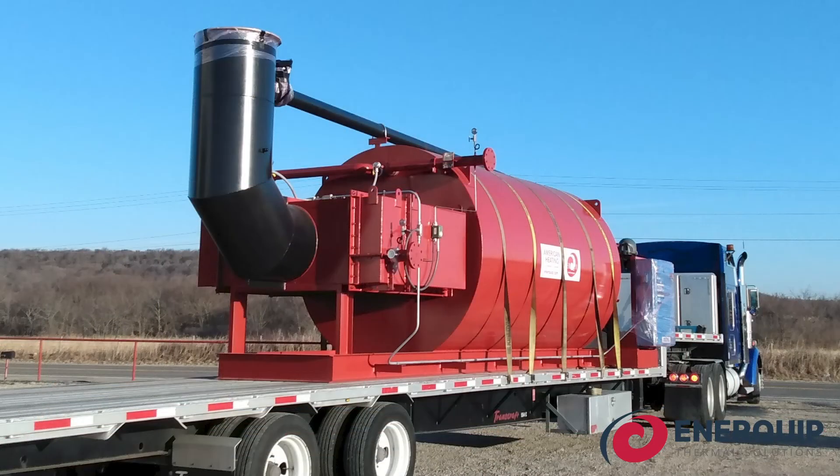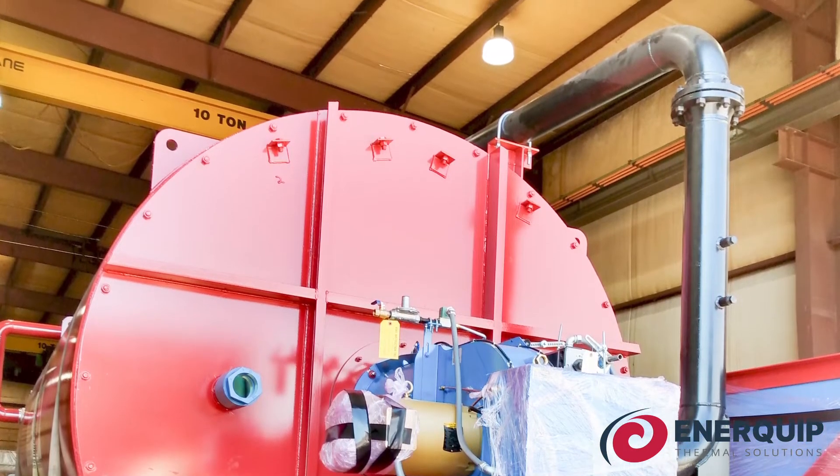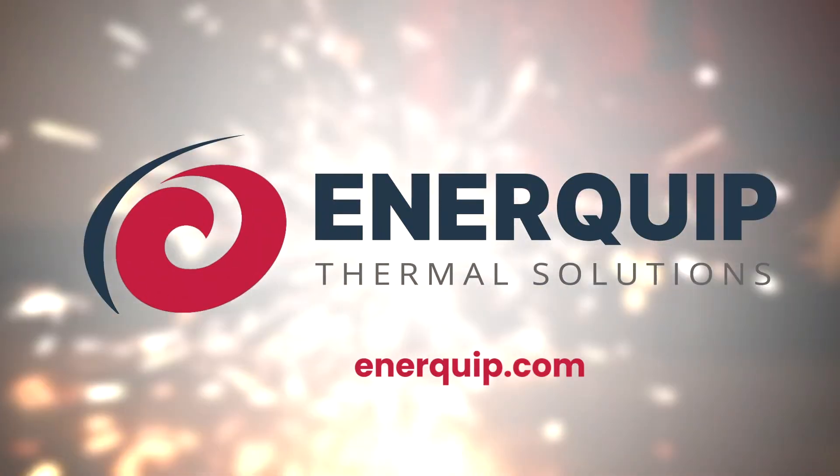It does require a different burner style, and it also requires a flue gas recovery duct that actually picks the gas and runs it back through the burner again. We can accommodate those requests, and we often do — it's becoming more and more common.